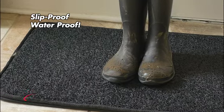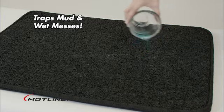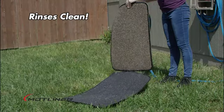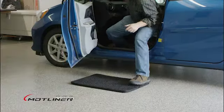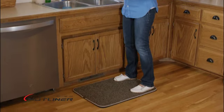Mud and muck are no match for Mottliner's non-slip and waterproof materials. Mottliner traps wet messes and rinses clean in seconds. Use it outside to keep dirt from coming in, or inside to prevent dirt or water from spreading.